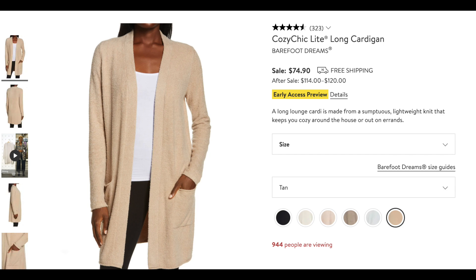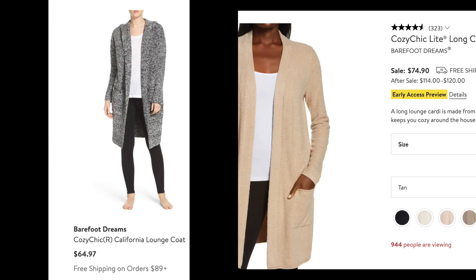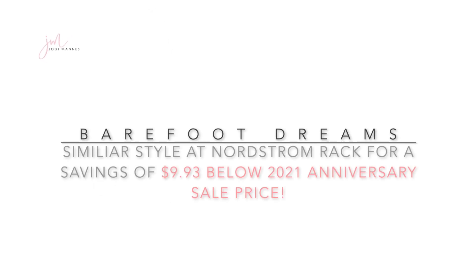There is also a Barefoot Dreams cozy chic light long cardigan at $74.90, going up to over $114 after the sale. This cardigan is thin around the collar and falls just above the knee. However, you can find a very similar cozy chic California lounge coat at Nordstrom Rack for $64 — also falling just above the knee, but a little thicker around the collar, both having pockets. Looking at them side by side, the California lounge coat looks a little longer and maybe thicker, but for $10 cheaper than the anniversary sale, it's a pretty good deal.